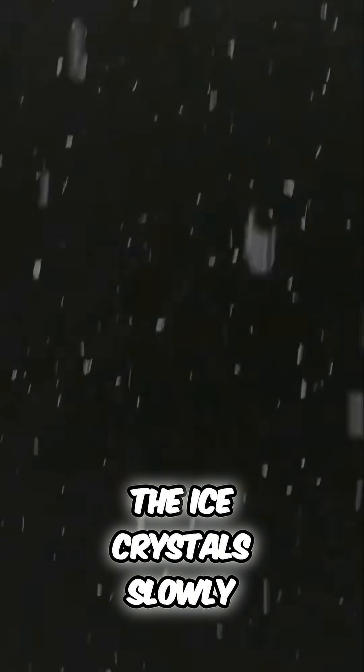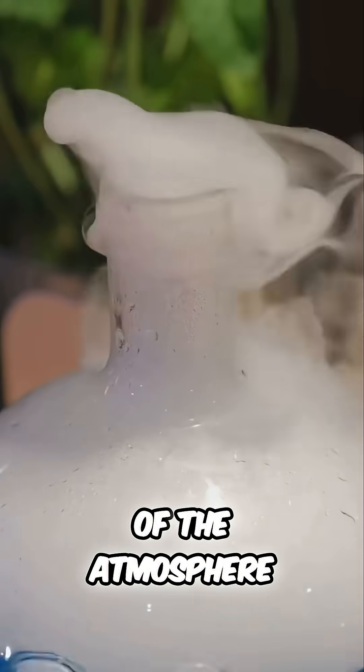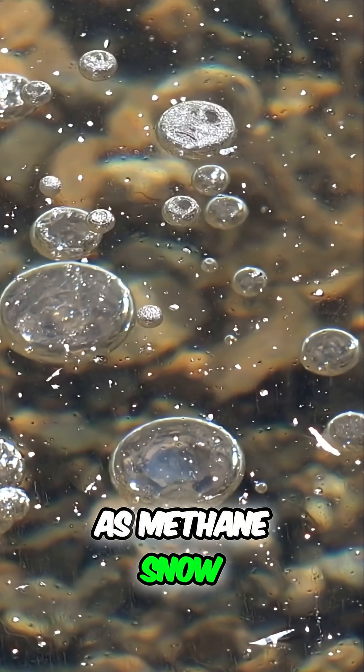After forming, the ice crystals slowly begin to snow downwards, falling into warmer layers of the atmosphere where they sublimate, turning directly from a solid back into a gas. This process is known as methane snow.